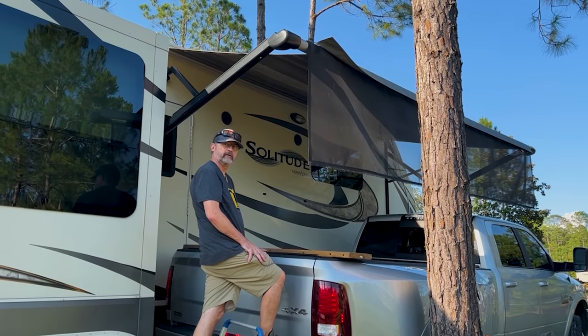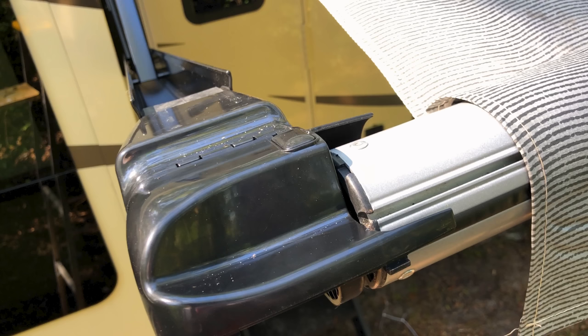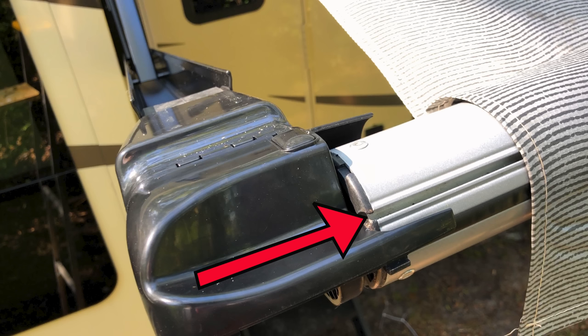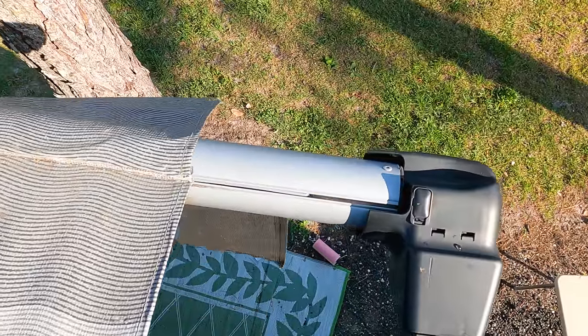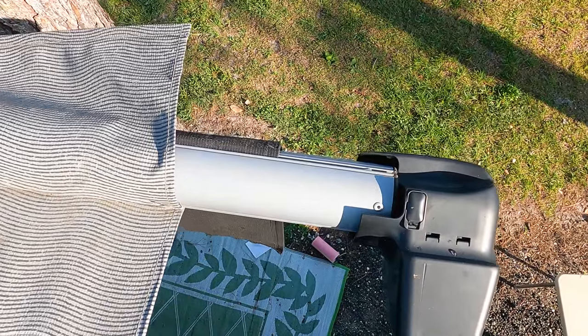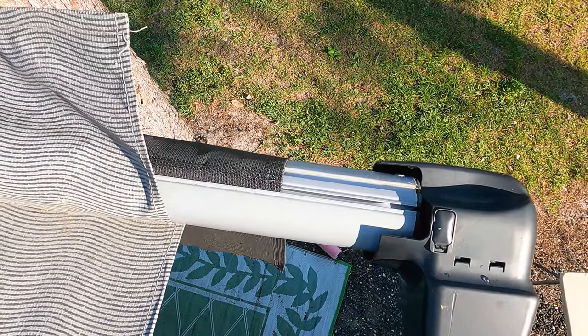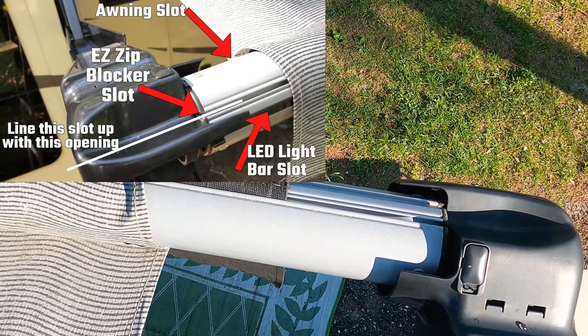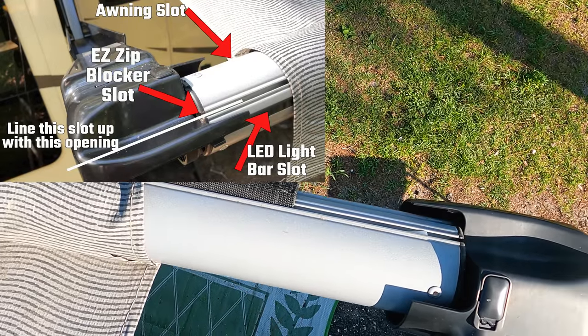The truck got us up high enough to see the awning tube and the slot in it. The awning tube has three slots: one for the awning itself, one for an accessory like the Easy Blocker, and a third — ours has a light strip in it. We're going to use the accessory slot. The tricky part is you have to rotate the awning arm using the controls so that the slot lines up with the notch in the housing on the right, otherwise you won't be able to slide the Easy Blocker in.